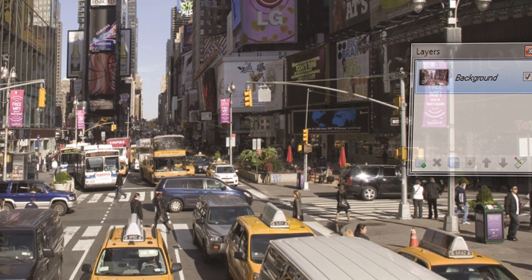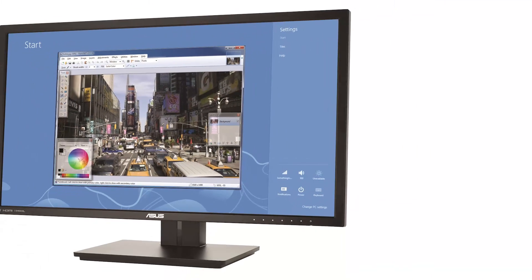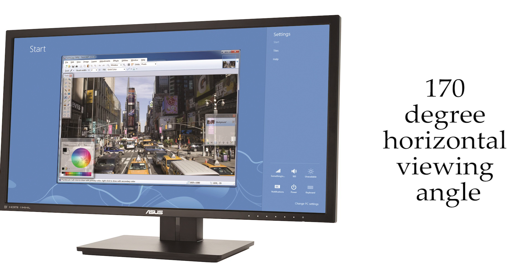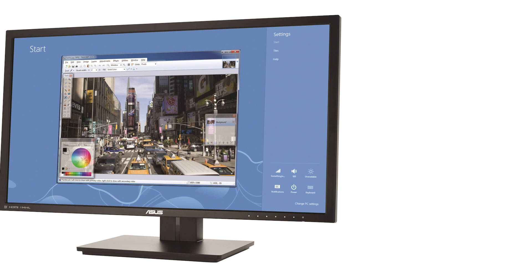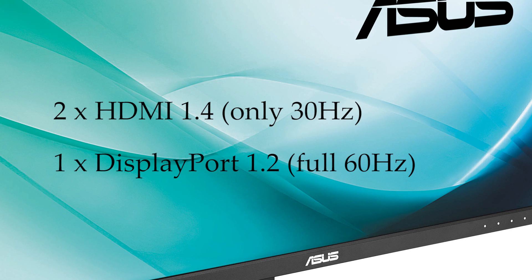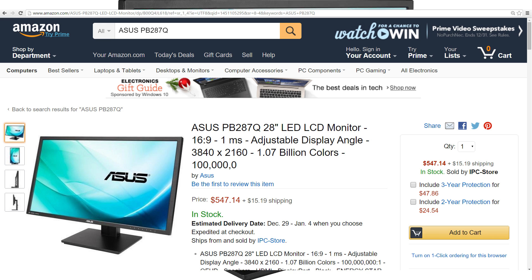That's 1.07 billion colours with no dithering at all. You might be thinking: 10 bits on a budget, there's got to be some compromise. But there's actually not. It has a 1 millisecond grey-to-grey response time, which is up there with the best of them. Despite the TN, it has a horizontal viewing angle of 170 degrees. The contrast ratio is 100 million to 1 — because it's a dynamic contrast ratio, meaning the backlight brightness changes depending on the content you're viewing. In terms of ports, you're getting two HDMI 1.4, which unfortunately means only 30Hz with 4K content, but also a single DisplayPort 1.2, which allows the full 60Hz. Overall, this monitor is only a bit over $500 from Amazon — a really good deal.